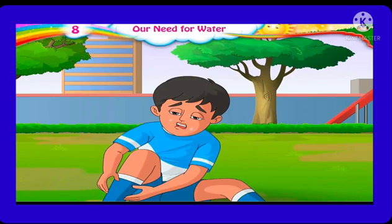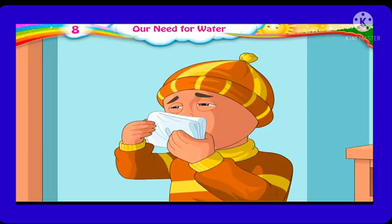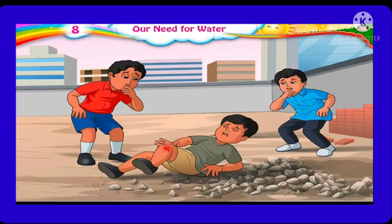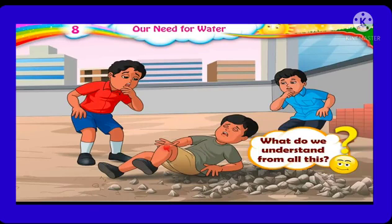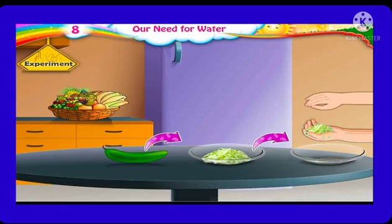At some times, tears flow through our eyes and our mouth waters at the sight of tamarind. During the winter season, when we suffer from cold, we have a runny nose. If we get injured while playing, we often see blood coming out. What do we understand from all this? Tears, saliva, water running from the nose, and blood are substances that flow, and these substances contain water.